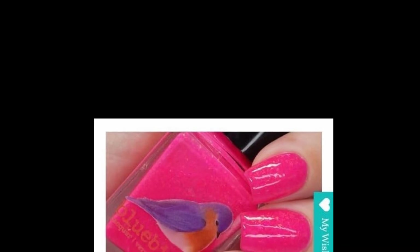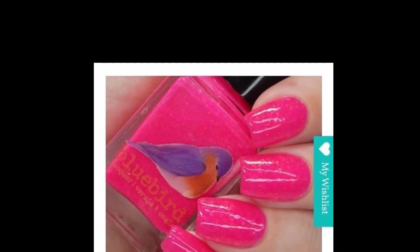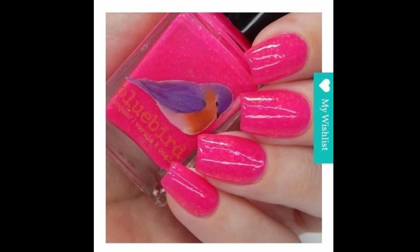Next on my wish list is Bluebird Lacquer — Dollar Dollar Spoon Bill Y'all. This is going to be twelve dollars with no cap. Bluebird Lacquer continues the Beautiful Birds From Around the World series. It is a bright pink jelly filled with shifting iridescent flakes, inspired by the Roseate Spoonbill, a bird that was hunted almost to extinction but is making a comeback due to conservation efforts. Every bottle purchased means a one dollar donation — for July, Bluebird Lacquer is donating to Feline Fix, a non-profit spay and neuter organization, because keeping cat populations down means bird populations go up.